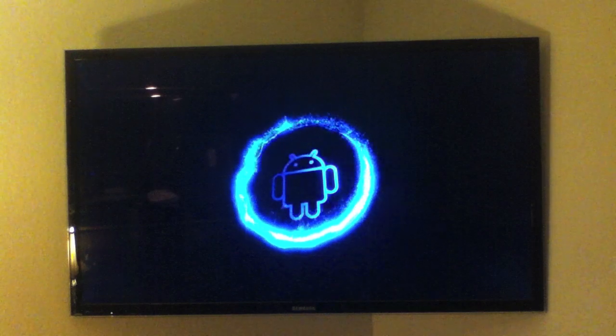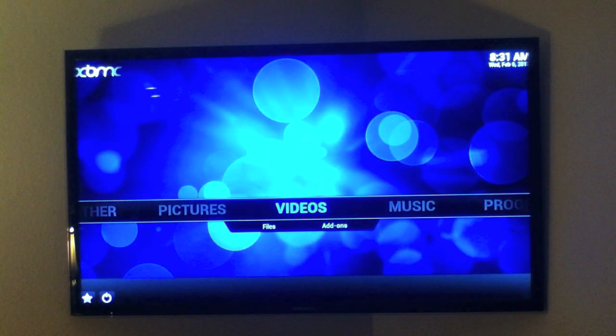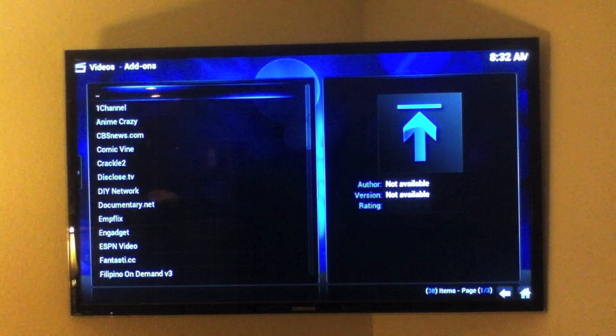We install all of our G-Boxes with a special version of software that only we sell. Our software makes the G-Box boot directly into XBMC and work better than a jailbroken Apple TV 2.